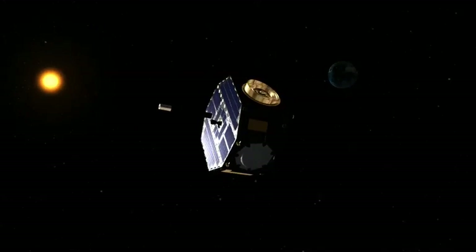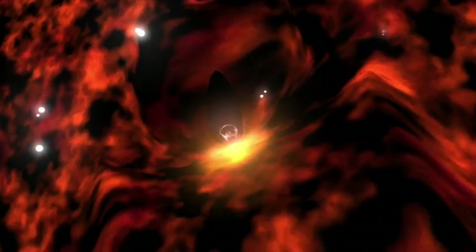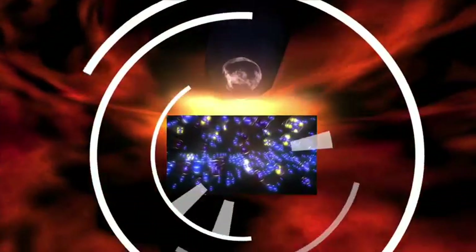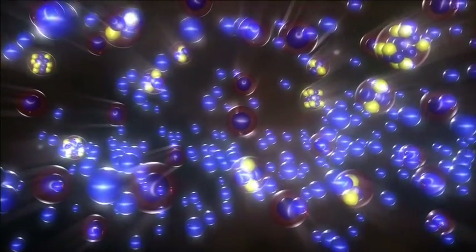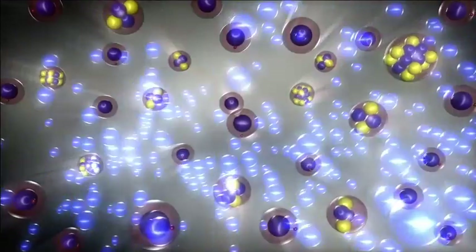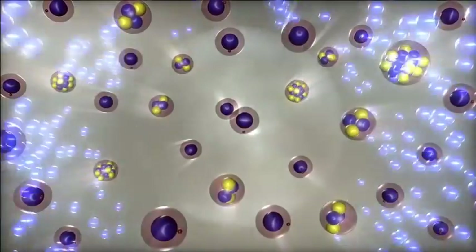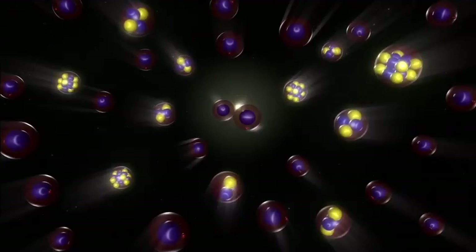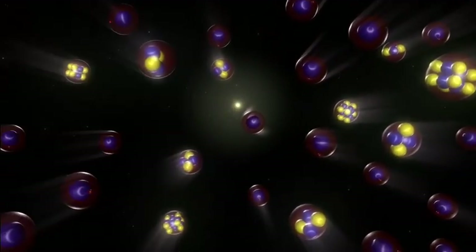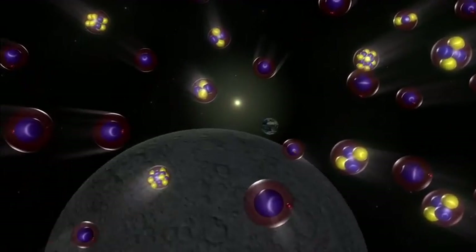Only some of the atoms that make up the galactic wind can do this. Much of the galactic wind is made up of ions, which are atoms with charge due to missing electrons. The remaining atoms are neutral — they have the same number of electrons and protons. The ions are deflected by the magnetic field of the Sun, just like the magnetic field of the Earth deflects the solar wind, but the neutral atoms are unaffected and go straight through.